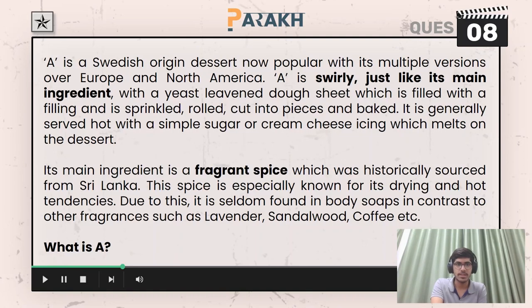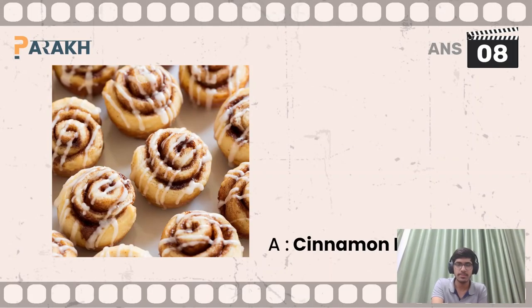Question number eight was a star-marked question. You had to answer A, which was a dessert. So A here was cinnamon roll.